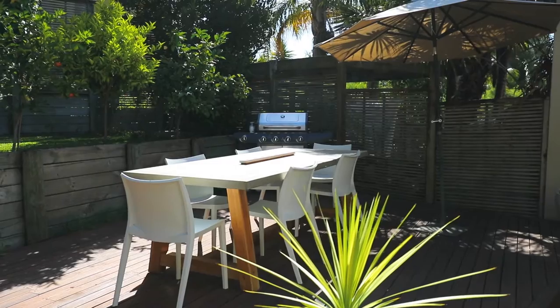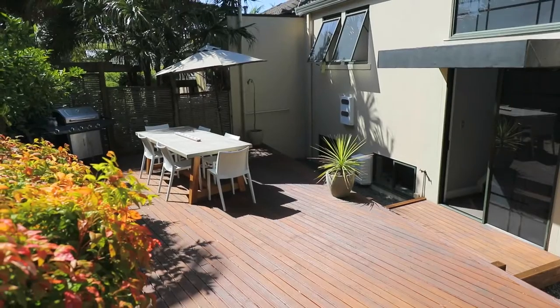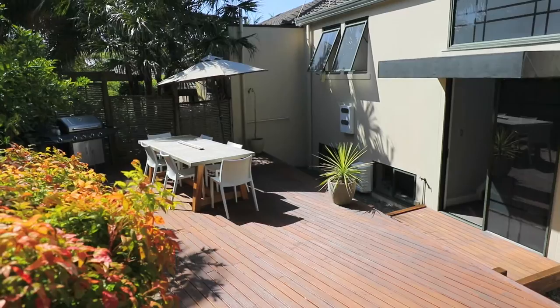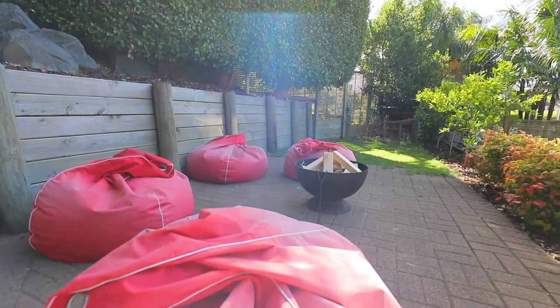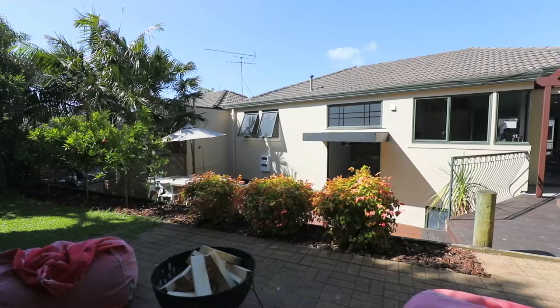The main outdoor area flows from here and is exceptionally private. Perfect for barbecues and entertaining. Easily maintained decked areas ensure you aren't spending all your weekends in the garden.